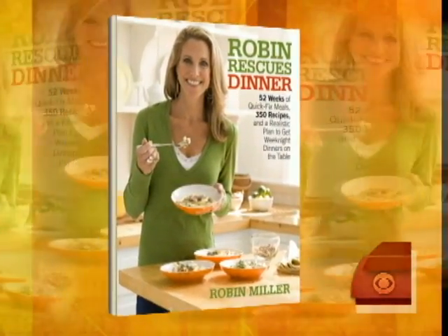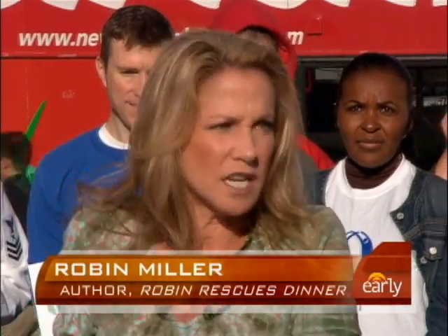Good morning, Robin. Good morning, great to be here. You can buy a chicken for like five to seven bucks, and in my cookbook I have 20 things to do with a rotisserie chicken, because once you get beyond the chicken and a baked potato, what's next?